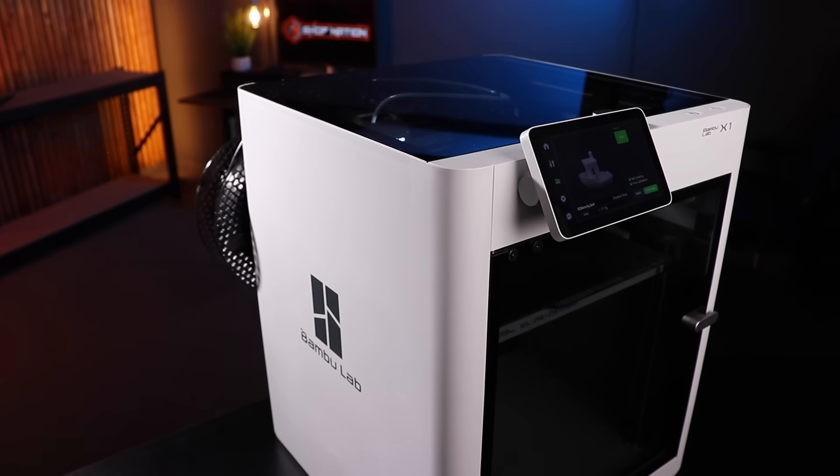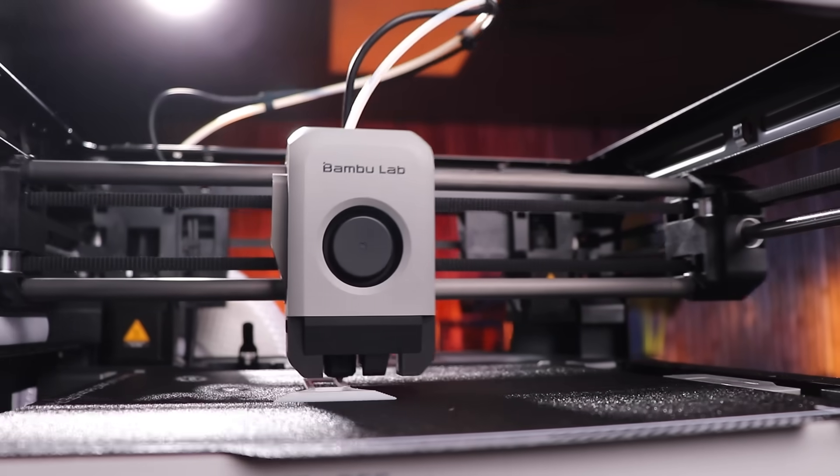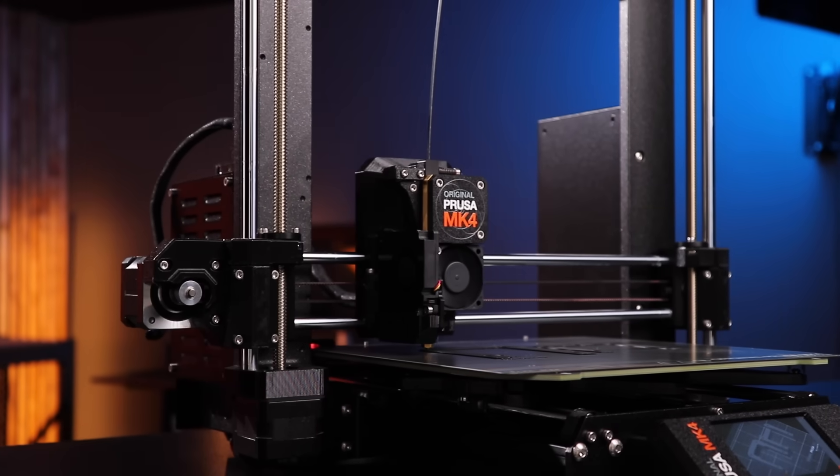So it seems like everywhere you turn, someone's yapping on about 3D printing and how cool it is. Not interested, right? Well, then you see someone use it for something useful. And you start to think, maybe it's worth looking into. But you have no idea where to start.